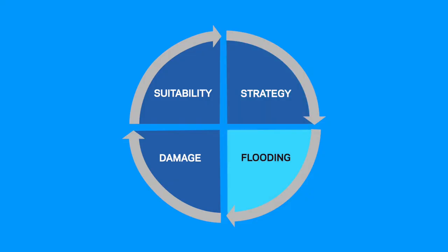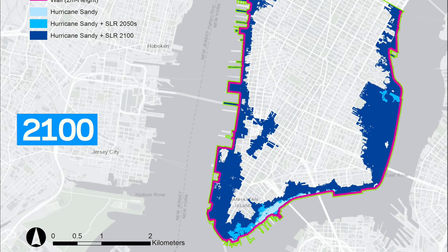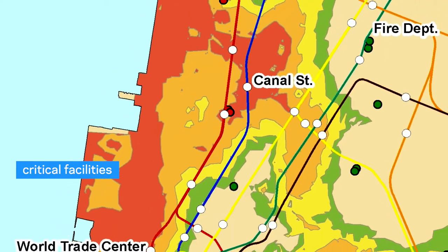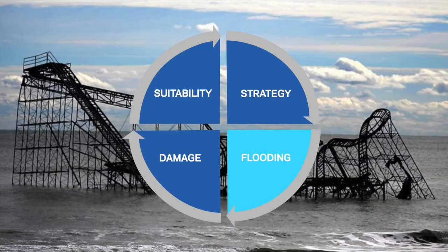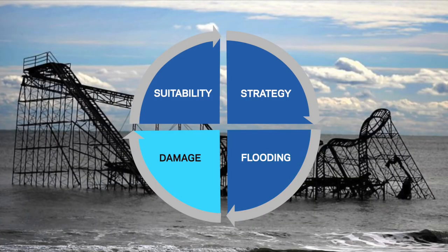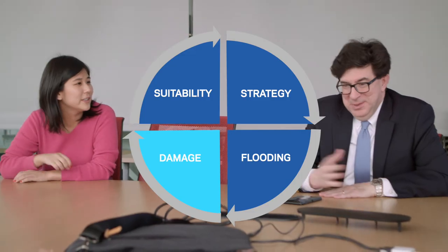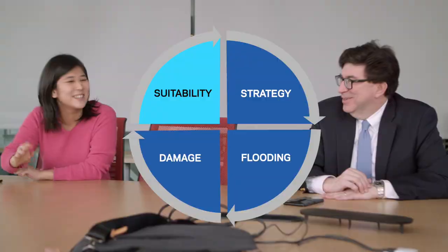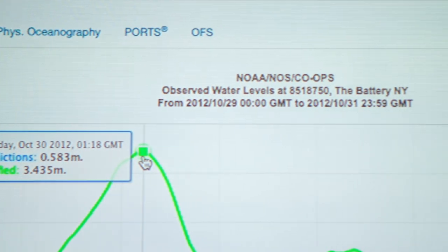Then we simulate the flooding. Using the strategy, we figure out where it's going to be flooded and how high — and also the below-ground area because there's a subway. Based on that, we quantify every kind of economic damage: physical damage, income, and inventory loss. Based on the damage, we check the suitability of protective strategies. If the cost of building is more expensive than the damage cost, then we go back to step one and repeat.